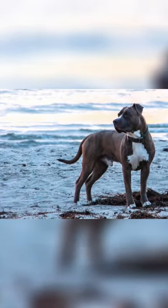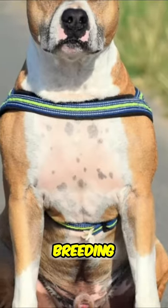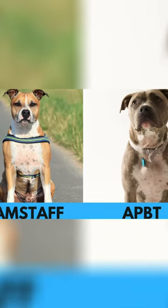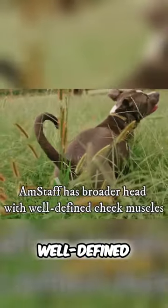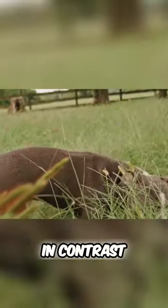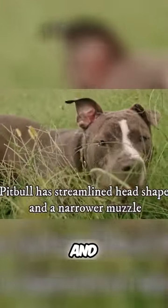On the other hand, the Amstaff is for decades bred for the show ring. This makes the dog more calm and less drivey. The selective breeding also makes them bigger and stockier with thicker legs. American Staffordshire Terriers typically possess a broader head with well-defined cheek muscles, giving them a distinctive appearance. In contrast, Pitbulls often have a more streamlined head shape and narrower muzzle.